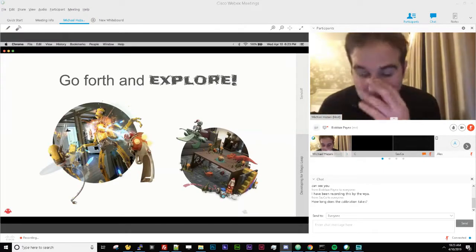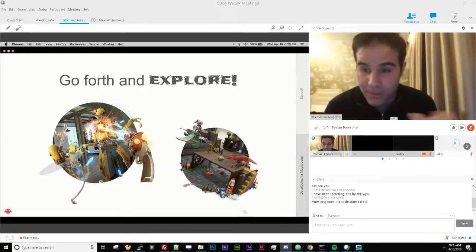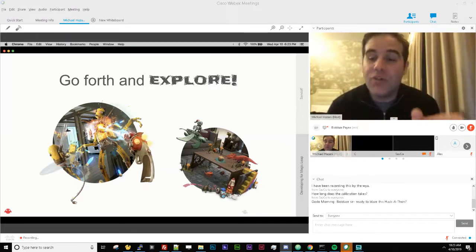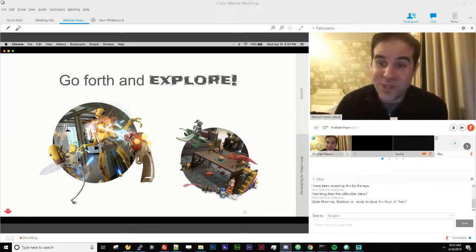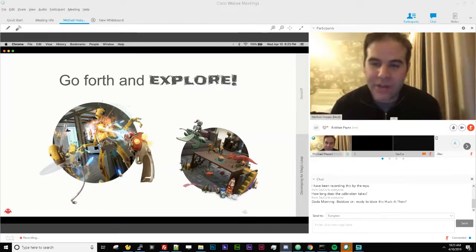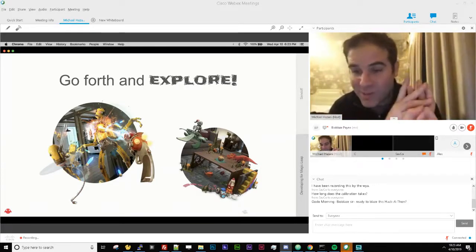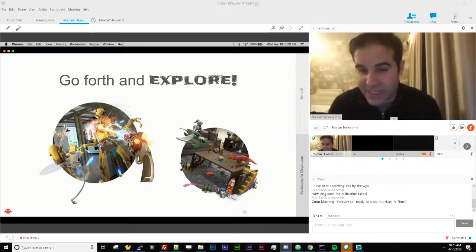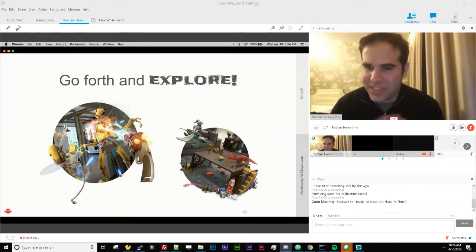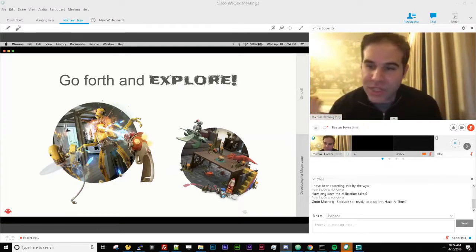The final point: go forth and explore. You'll want to spend 30 minutes to an hour checking out existing experiences — try things like Tonandi, Create, Dr. Grordbort's Invaders, Angry Birds, or any of the applications already out for the device. The reason is not just as consumers of entertainment, but to do some intelligence gathering — see how they do meshing, how they react to the environment, and which input mechanisms they use.